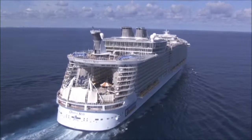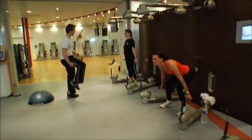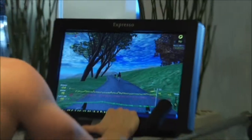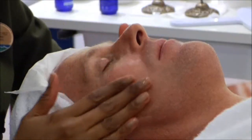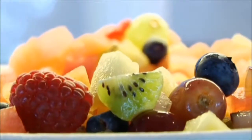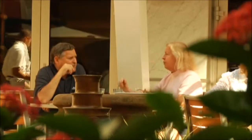And for those looking to unwind, the Oasis of the Seas and Allure of the Seas Vitality at Sea Spa and Fitness Centers aren't just health clubs — they're the largest spa and fitness centers at sea. Try the newest equipment, one of several exercise classes, and the most relaxing spa treatments around. And stop by the Vitality Cafe for healthy snacks, juices, smoothies, and entrees.